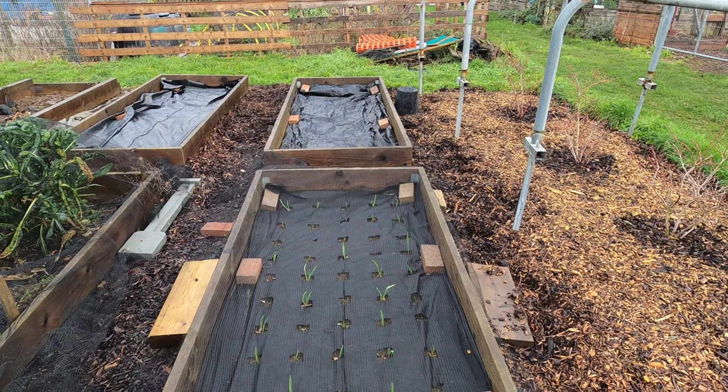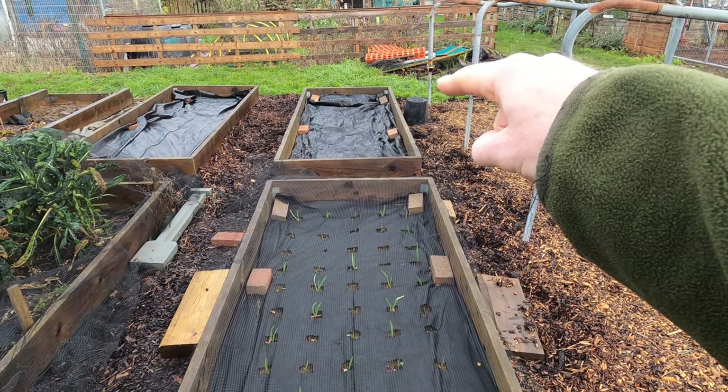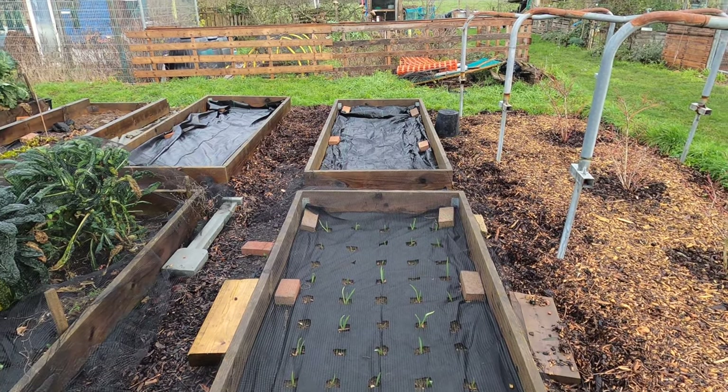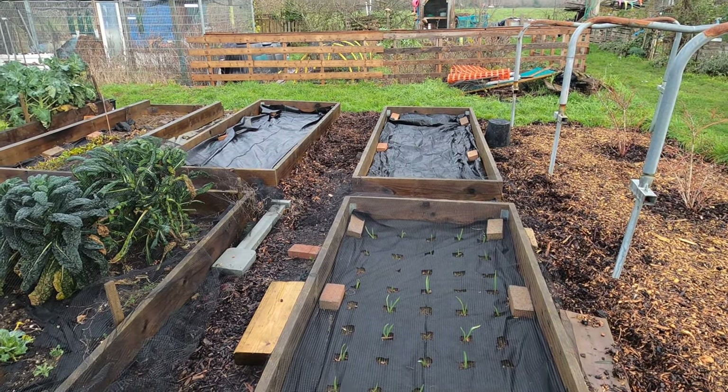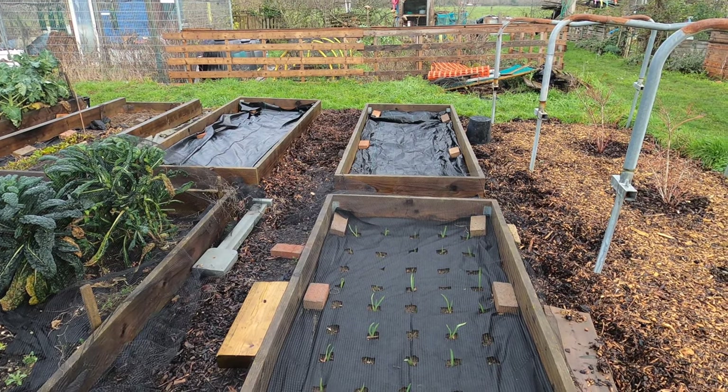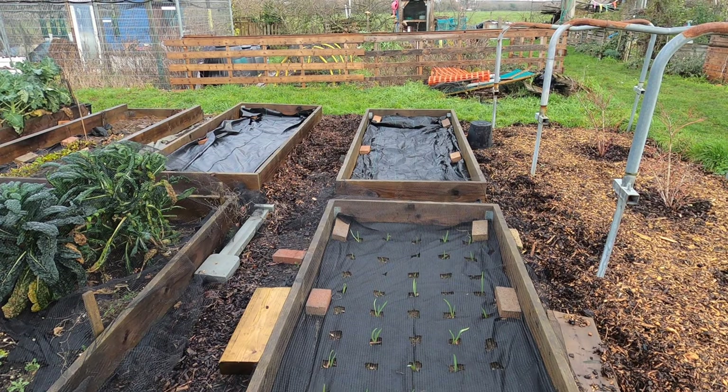Up from the garlic bed I have a couple of empty beds. The far one is where I hope to plant my shallots, and there's a bed next to it that I haven't worked out what to do with yet. On both beds I applied a mulch of fresh compost over the top, to be ready for the spring.